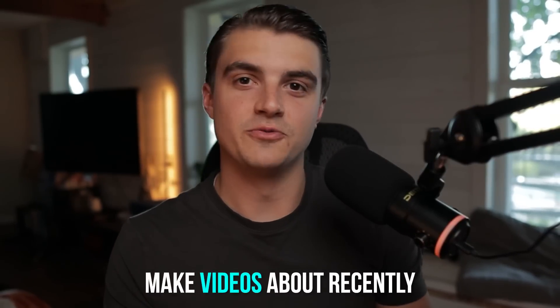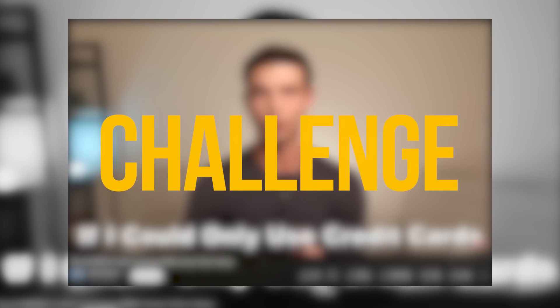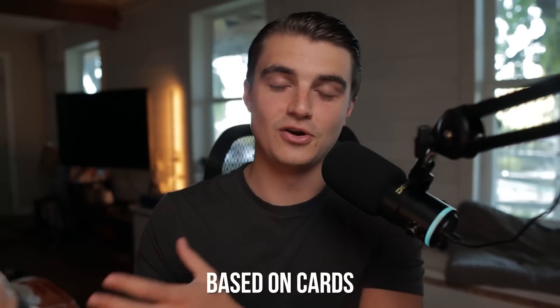As you've seen a few other creators make videos about recently, this is my response to Daniel Braun's challenge to us other credit card creators, where I'll be building my ideal credit card setup based on cards that I actually don't have yet. Considering I'm so early on in my credit card journey, there were really an infinite amount of ways I could have gone about this, but I landed on this setup here today. What might surprise you is that all of the cards in this setup actually come from my favorite lender — Chase.